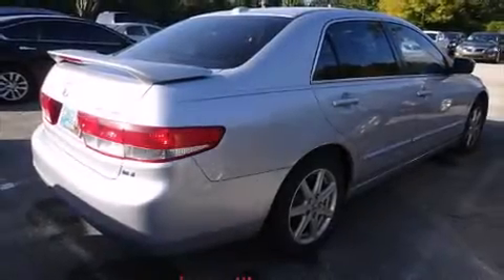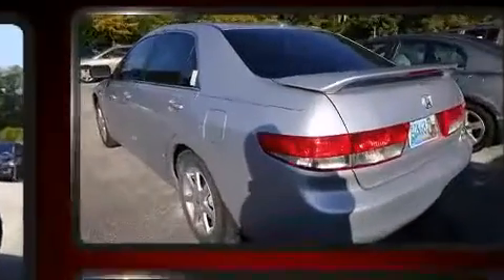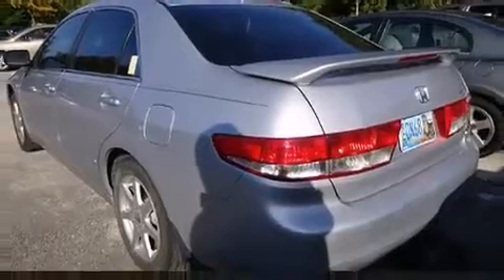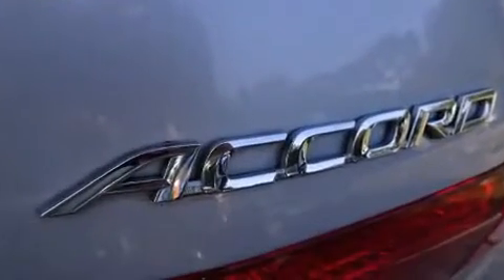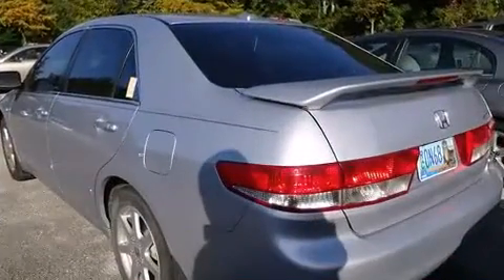You're going to love the 2004 Honda Accord. This four-door, five-passenger sedan provides exceptional value. Under the hood, you'll find a six-cylinder engine with more than 230 horsepower, providing a smooth and predictable driving experience.